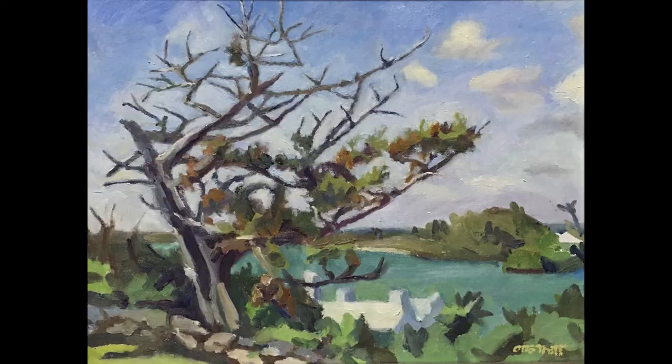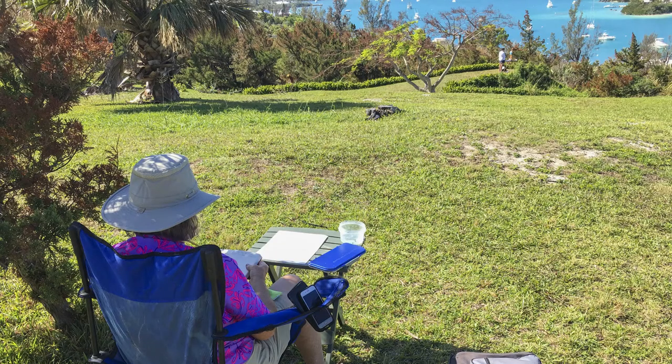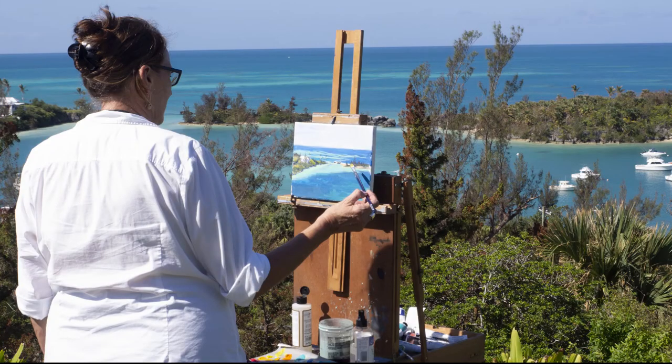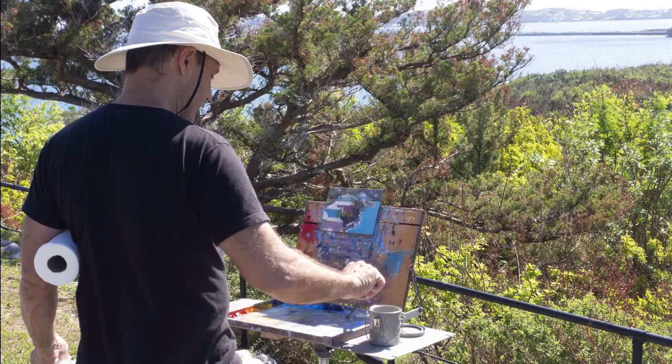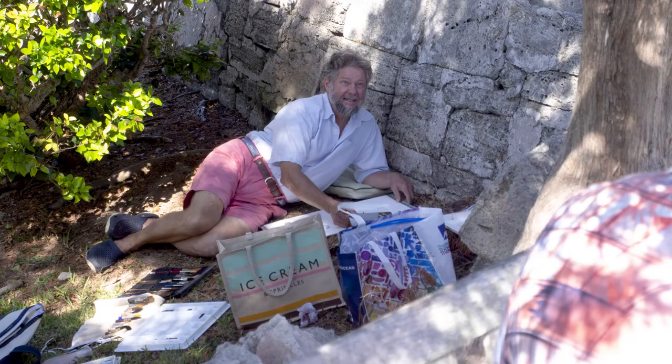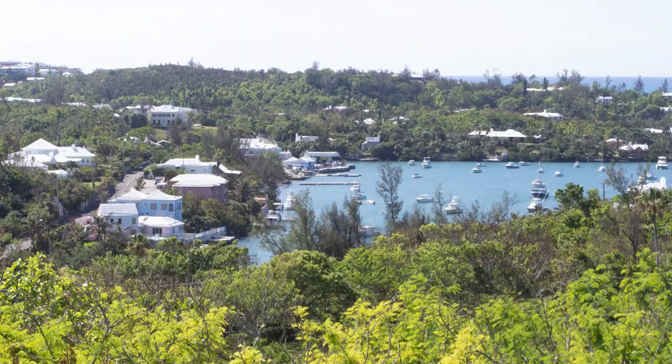I did a painting from Fort Scar. Here are other painters painting at Fort Scar. There was a good view of Ely's Harbor there, and some painters chose to paint right at the bottom of Fort Scar right on Ely's Harbor. But these were up on top at the fort.